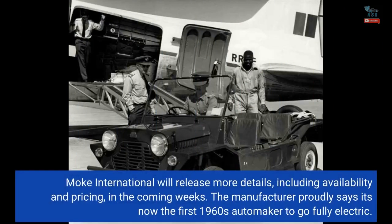Moak International will release more details, including availability and pricing, in the coming weeks. The manufacturer proudly says it is now the first 1960s automaker to go fully electric.